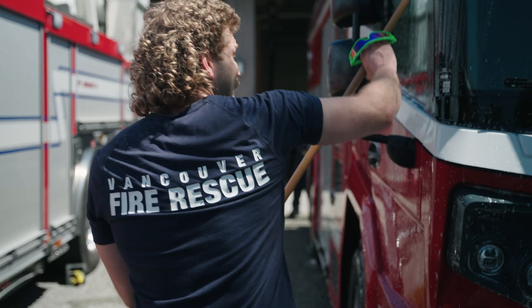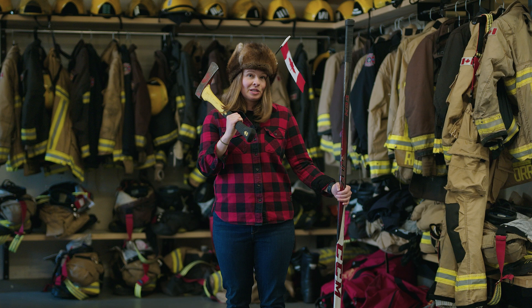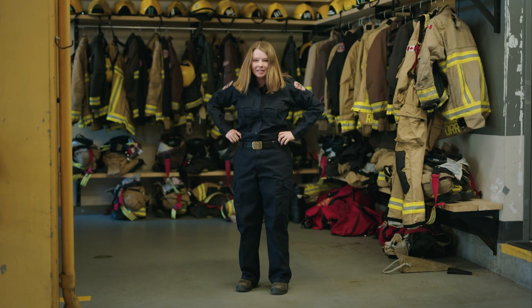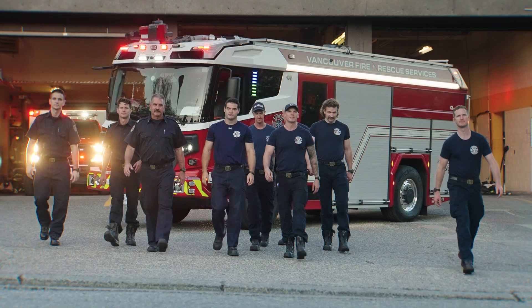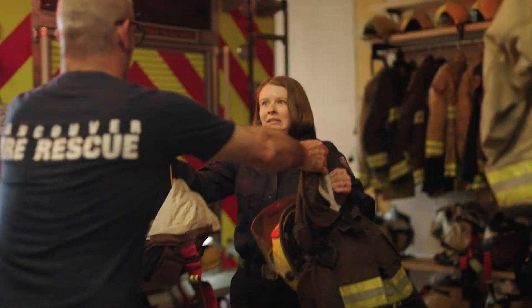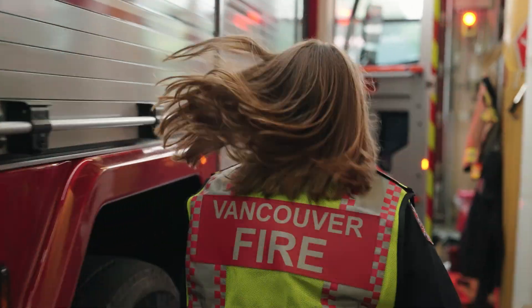We're here at Vancouver Fire Rescue Services, who recently received an electrifying new addition to their fleet. I've been promised a ride-along for the day with the outstanding firefighters at Fire Hall Number One. Firefighters always need to be ready, and in true fashion, I barely had time to catch my breath before our call came in.